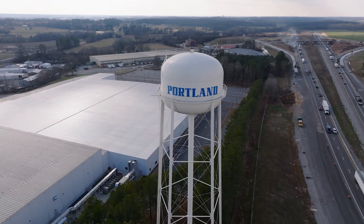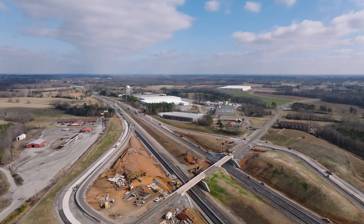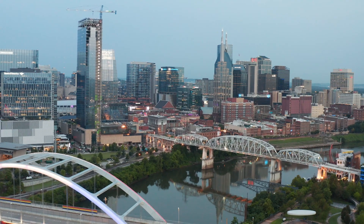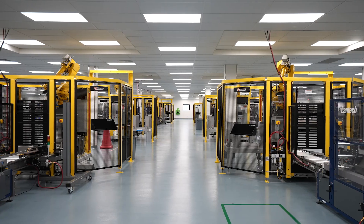The property is west of Portland, Tennessee, adjacent to exit 117 on Interstate 65, and approximately 34 miles north of Nashville.